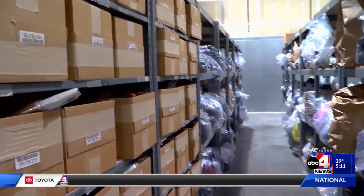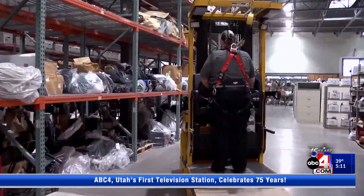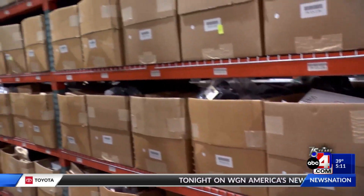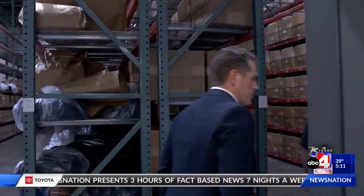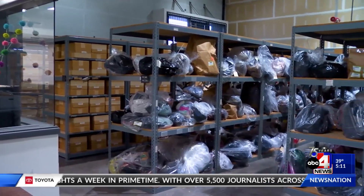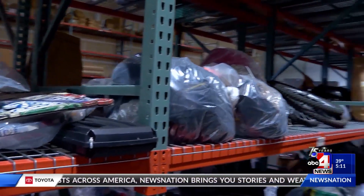Inside the Salt Lake Police Evidence Warehouse, officers are accumulating a large crime collection. All the brown boxes that you see are general evidence. Evidence technician Kimberly Crispin is the police custodian who, for nearly 17 years, has overseen the rows and rows of endless boxes and bags filled with items saved from decades of crime.